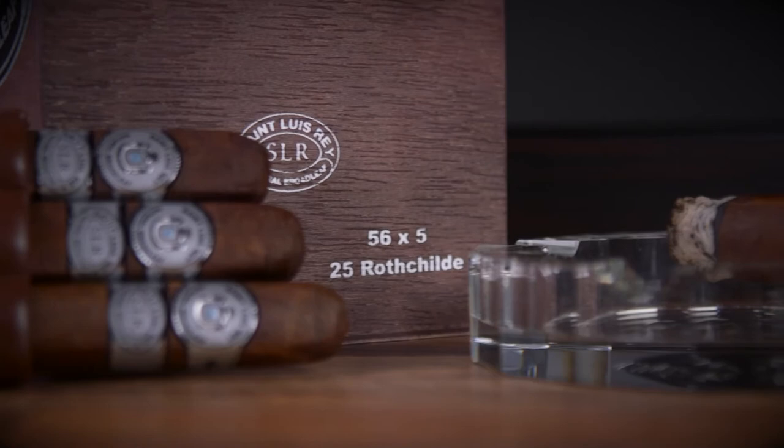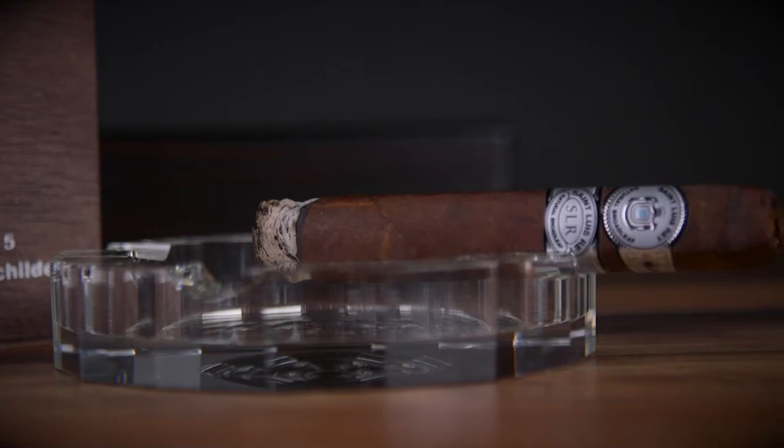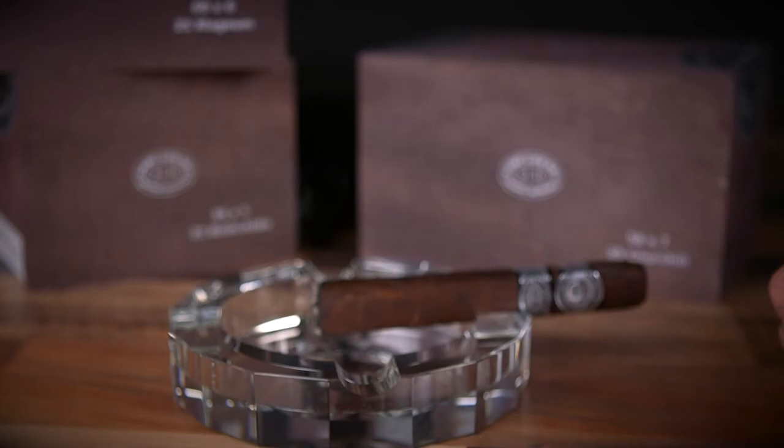The premium Honduran and Nicaraguan blend of long filler tobaccos make the St. Louis Ray Natural Broadleaf a multi-nation blend that's smooth and flavorful the entire way through. Pick up the Natural Broadleaf today at SeriousCigars.com.